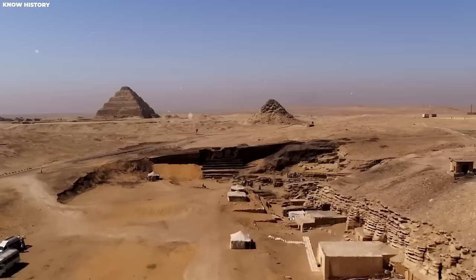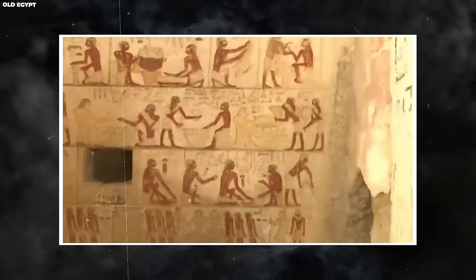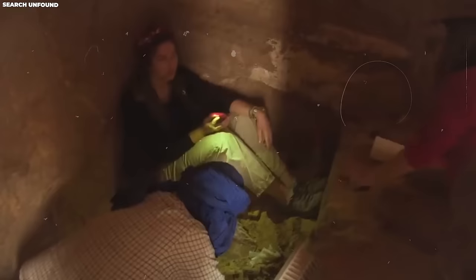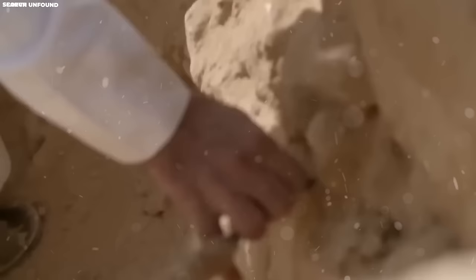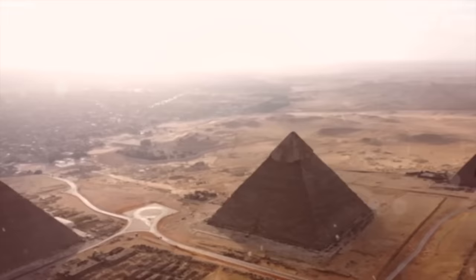Over time, different dynasties ruled the ancient kingdom until the first century BC, when it became part of the Roman Empire. Even though the kings of ancient Egypt eventually disappeared, their impact on the region is still evident today. Throughout history, the pharaohs displayed their immense wealth by constructing lavish and intricate tombs. Even now, we continue to discover monuments dedicated to these rulers, whose legacy and influence on Egyptian history remain visible in the structures and artifacts that have survived through the ages.